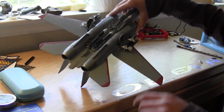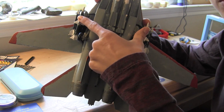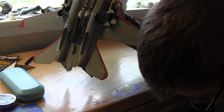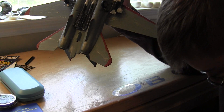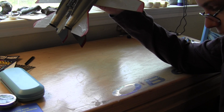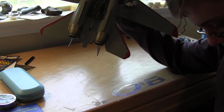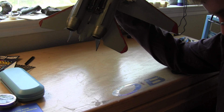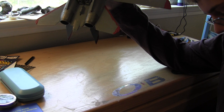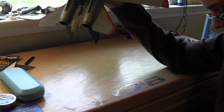These two missiles are AIM-9 Sidewinders. They're infrared missiles, so they home in on heat. The Sidewinders have a range of up to five miles, so pretty short range. They're used against very fast maneuvering targets.